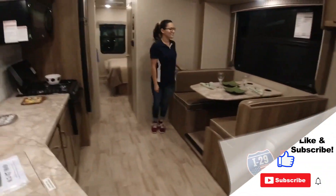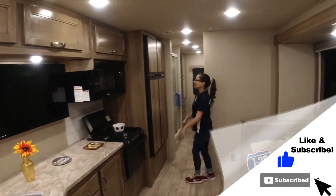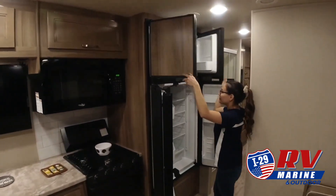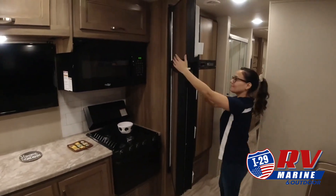From assisting while you're making your choice to ongoing maintenance and customization. At I-29 RV Marine and Outdoor, we value the opportunity to create a long-term relationship with our customers, and we do that by making sure to exceed your expectations.